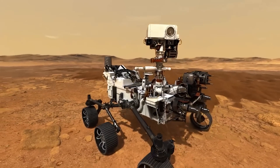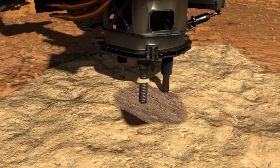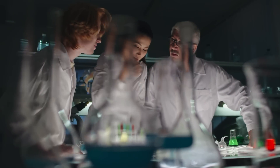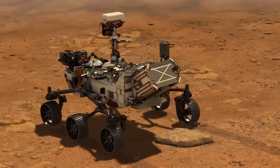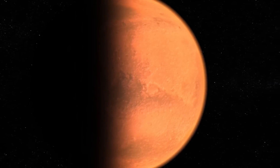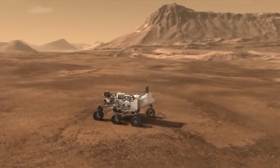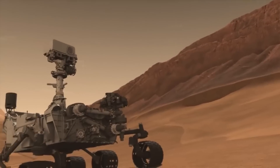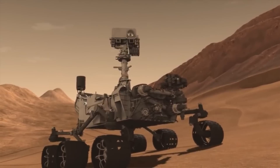NASA's Perseverance rover is doing a great job on Mars, making discoveries that are just mind-blowing. However, even in all this, scientists have been trying to answer one question, and that is the whole purpose of the Perseverance rover: is there any evidence of ancient life on Mars? As Perseverance tries to answer this question, it is also making other discoveries along the way. But most recently, it has made a discovery that has shocked the entire space industry.